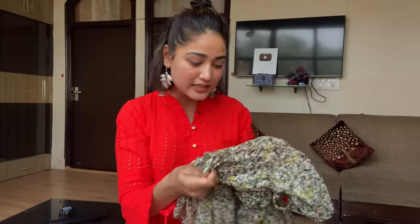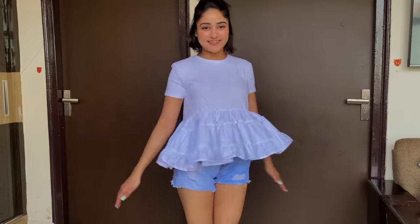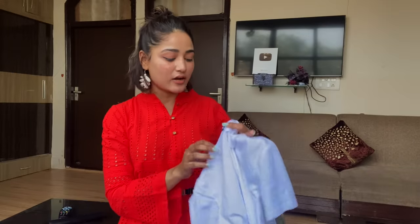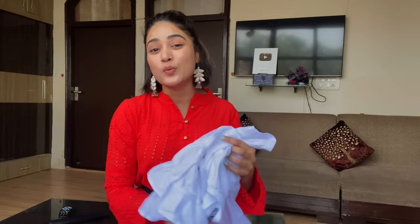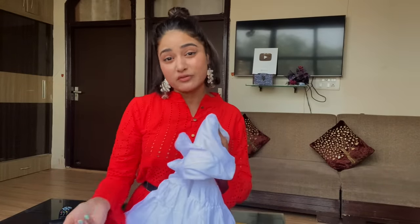Next, you won't believe what I got — a very interesting t-shirt with a peplum ruffle detail at the bottom. It looks so cool and different, and it has 'Zara' written on it, but we all know it's not original because branded copy items are very easy to find in Sarojini. I got it for only ₹150. The reason I got it is because it looks so different — let's experiment with my style a little bit more!